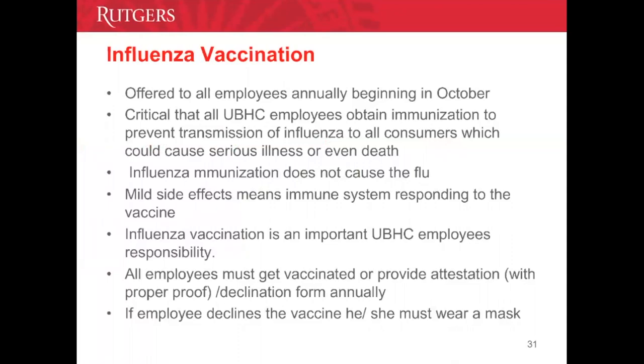Yes, the flu vaccine does have some mild side effects — soreness at the site, a slight fever, or body aches — which simply means your immune system is responding to the vaccine and antibodies are being created. Influenza vaccination is an important UBHC employee responsibility. All employees must get vaccinated or provide attestation that they received vaccination elsewhere, with proper proof to receive a sticker. If you choose to decline, you still need to fill out the form and will have to wear a mask for the flu season.